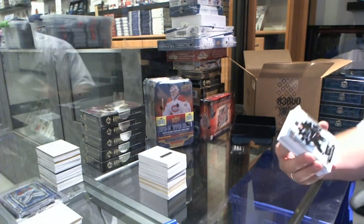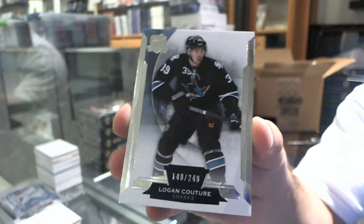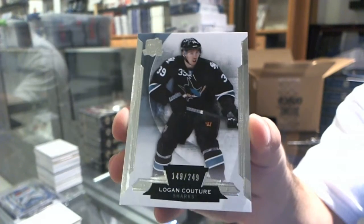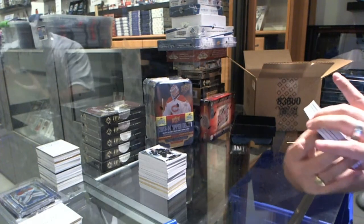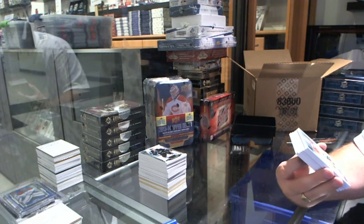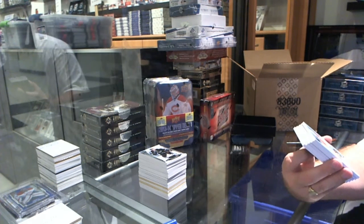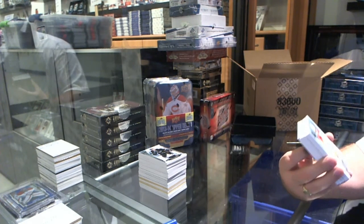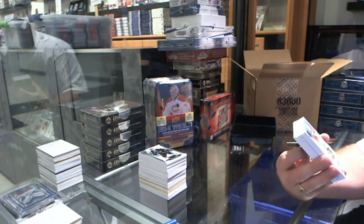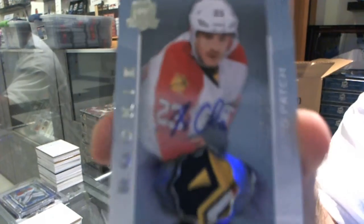We've got for the San Jose Sharks, numbered to 249, Logan Couture. That's sexy. We've got numbered to 249, a five-color Rookie Patch Auto for the Florida Panthers, Rocco Grimaldi.